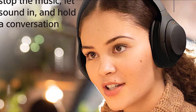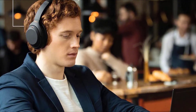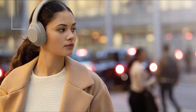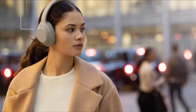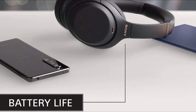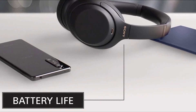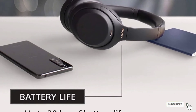which automatically adjusts audio performance based on locations you frequently visit. Liquid Crystal Polymer Drivers lie at the heart of the audio performance, delivering soaring highs, song-appropriate bass, and smooth mid-range. There's an app to tweak the amount of noise cancelling, from blocking everything out to letting you know if a car's about to run you over, and you can even set the headphones to adapt the noise cancelling to the environment. 30 hours of battery life is the icing on the cake, so whether you're planning a long walk or a long-haul flight, you'll have enough juice to go the distance.